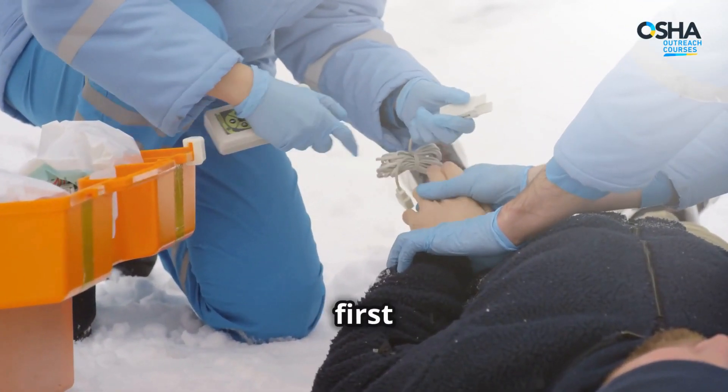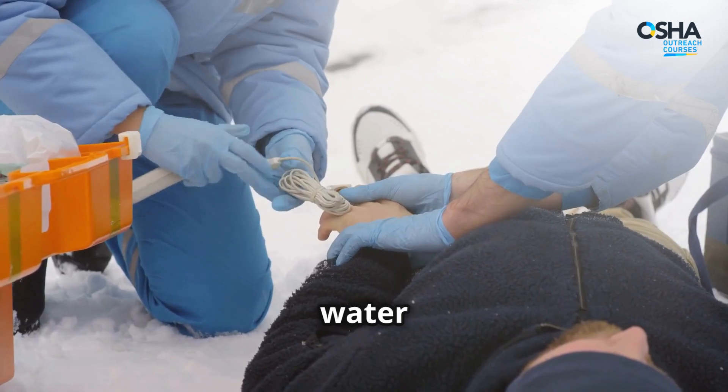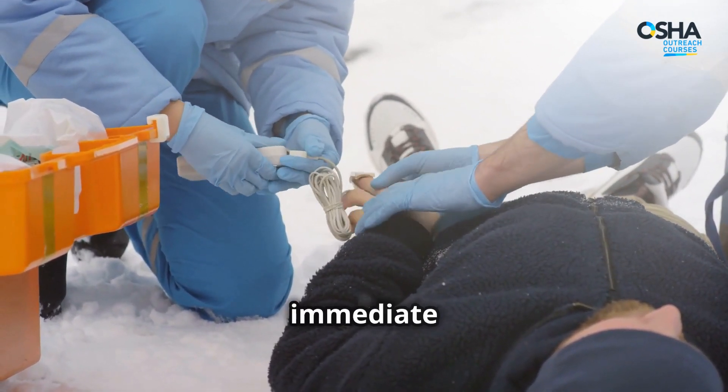Learn the proper first aid treatments for cold-related injuries, including warming the body gradually, avoiding hot water immersion, and seeking immediate medical attention.